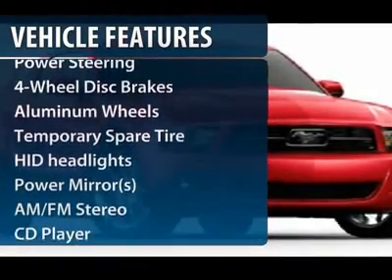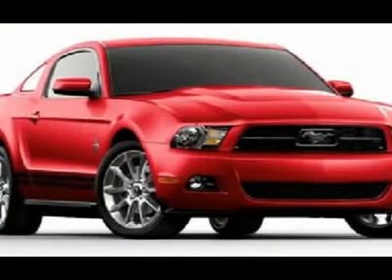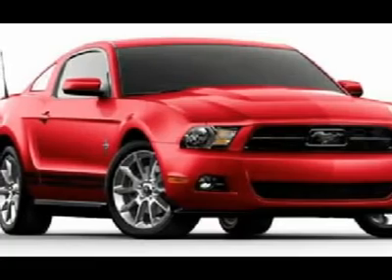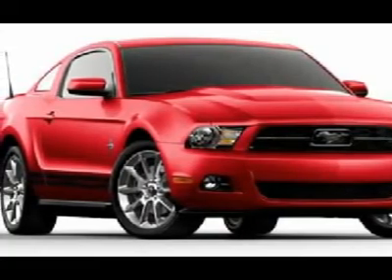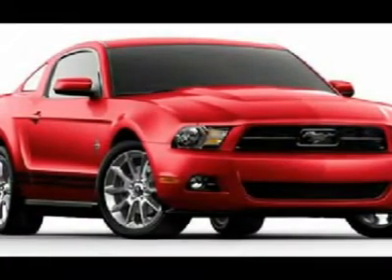Traction control, anti-lock braking system, steering wheel audio controls, stability control, air conditioning, adjustable steering wheel, power steering, floor mats, aluminum wheels, four-wheel disc brakes.